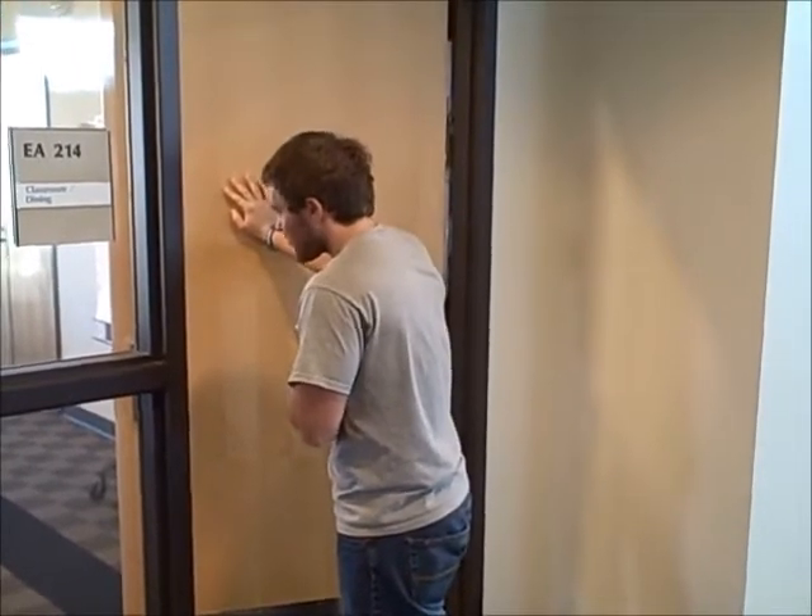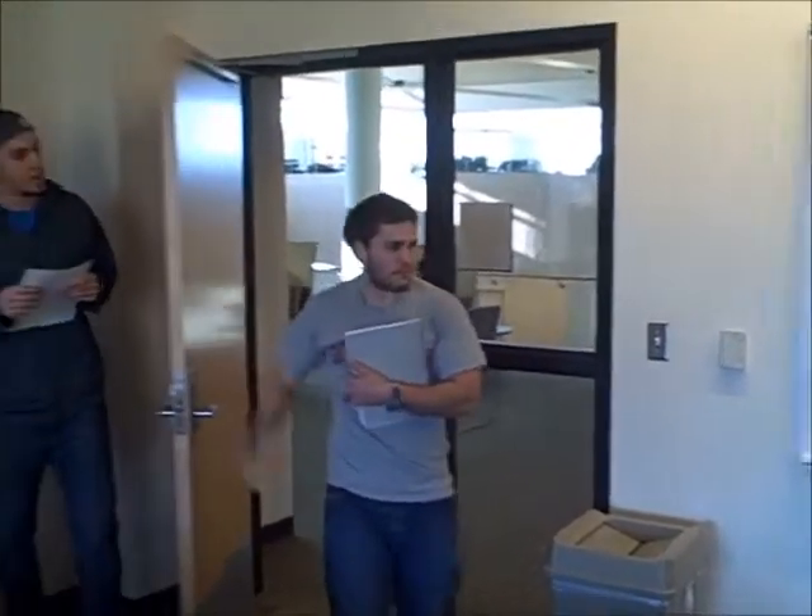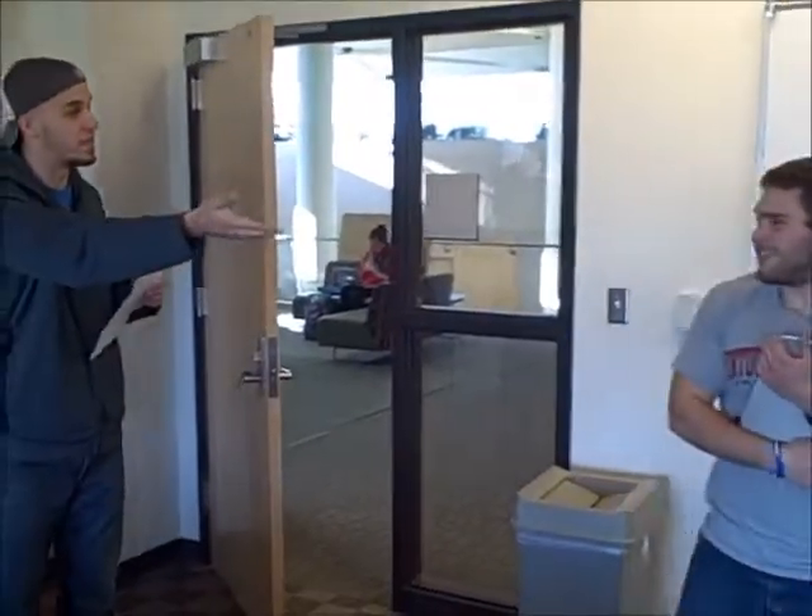Come in. I just finished my homework. I made some cookies. That sounds delicious. Hello there. Come, take a seat.